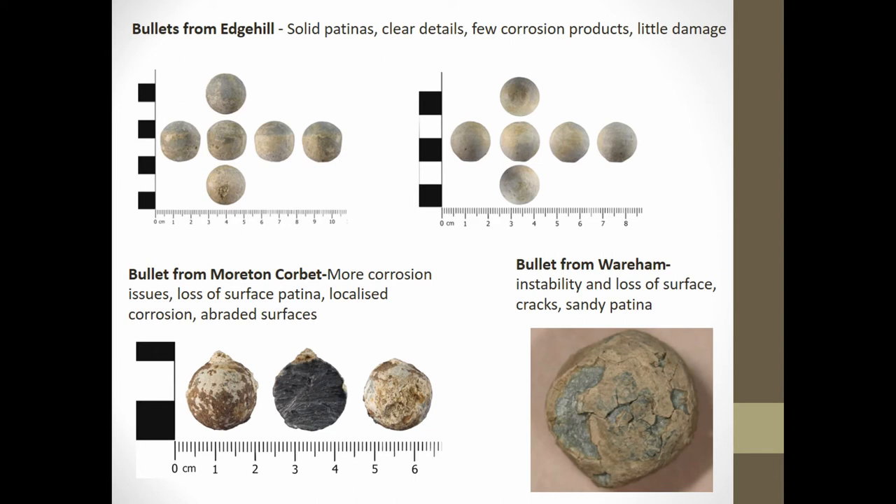The Wareham bullets are particularly badly deteriorated, with a lot of surface instability, breaks, cracks, and deep penetrating corrosion, which has led to areas of bullets being blown out through a process of intergranular corrosion. So the condition varies quite considerably across these three sites.